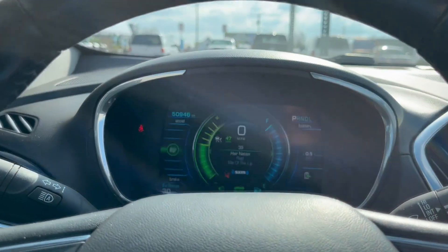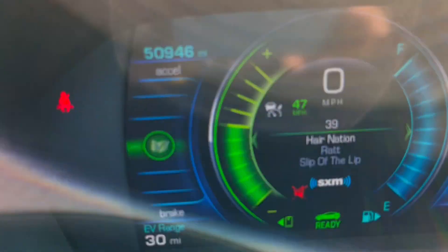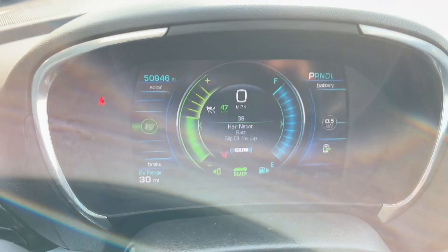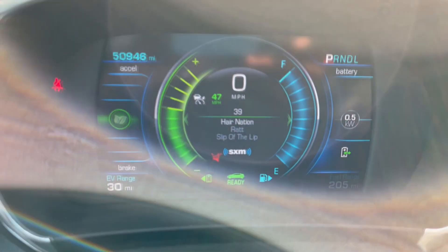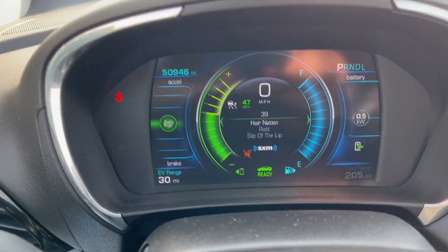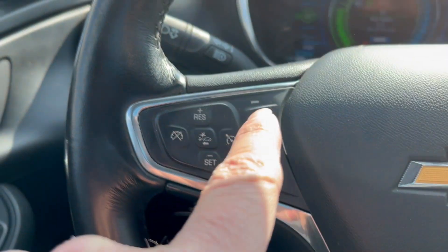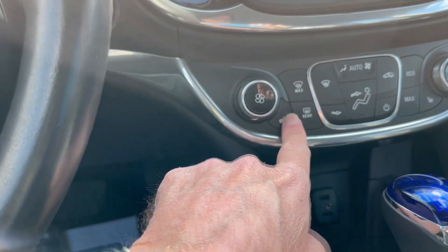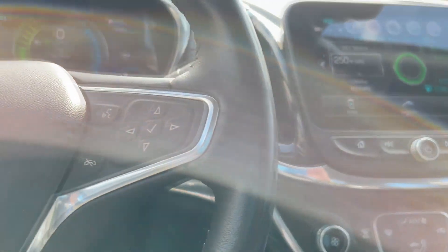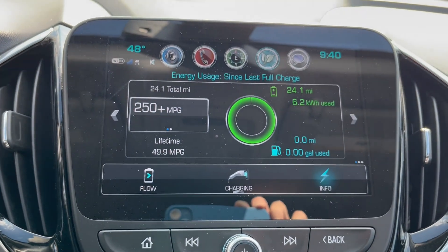The flickering you see is not the car — it's just my phone, something to do with frame rate. I've got 30 miles left to work. I ran the heat for probably two minutes; other than that I left the heated steering wheel on, which works phenomenally well, and the heated seats on high, then medium, then low — they worked really well also. We've used 6.2 kilowatt-hours. We're not going to use all the battery, but I'll get close enough to see what the degradation is.